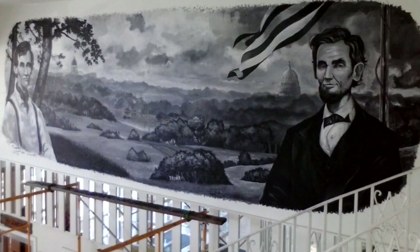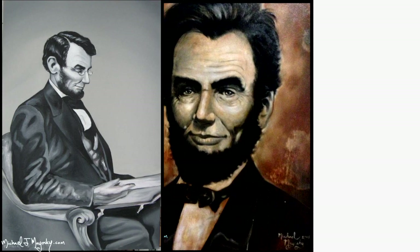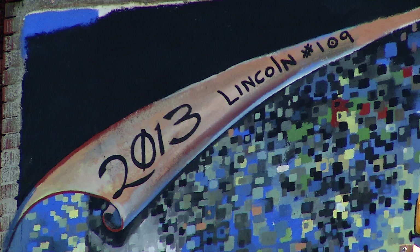I had never painted Lincoln until 2008, and I had been here since 1995. I swore I'd never paint him, but I figured it's his birthday coming up. So I just painted one, and then another, and then another. I was going to limit it to 14, 15, 16 — then 50, then 100. But I decided on 111, because that's my lucky number. So this is Lincoln number 109.